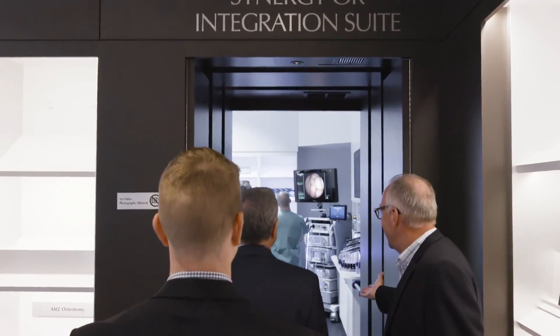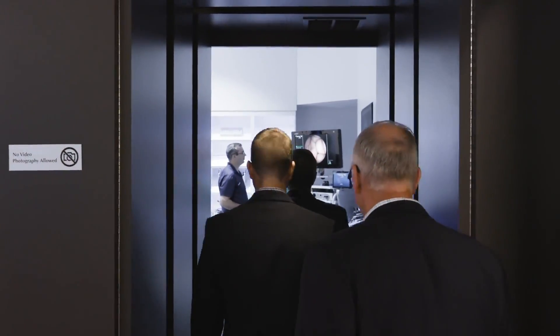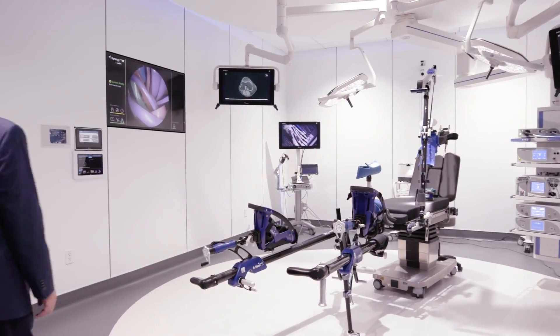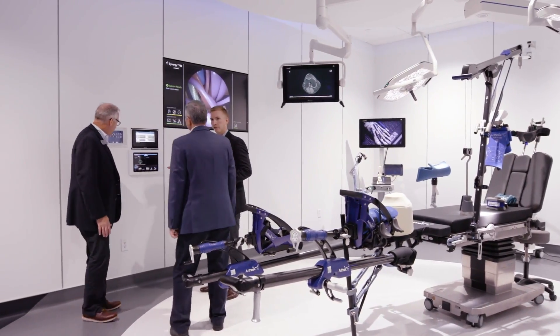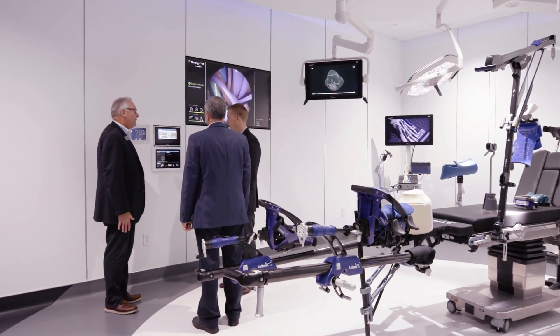Introducing the Synergy integrated OR experience. As the world's first and only true end-to-end 4K video and integration platform, we deliver the latest 4K technology combined with the smallest size solution on the market.